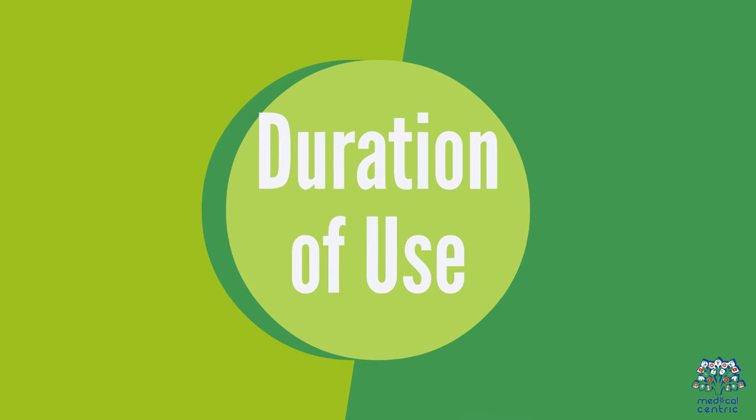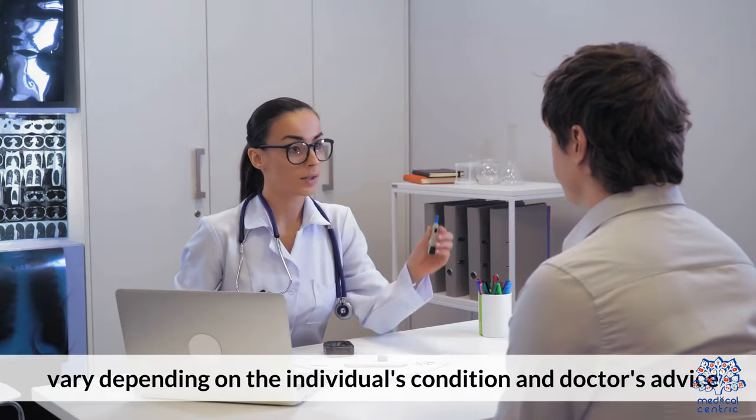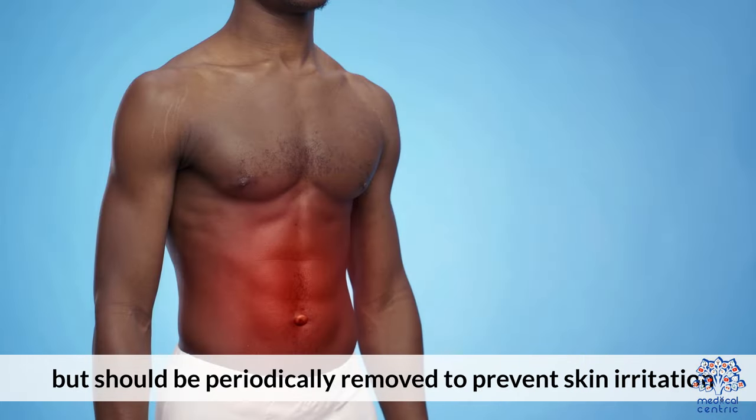Duration of use: The recommended duration and frequency of wearing an abdominal binder vary depending on the individual's condition and doctor's advice. Generally, it is worn for a few weeks post-surgery or childbirth, but should be periodically removed to prevent skin irritation.